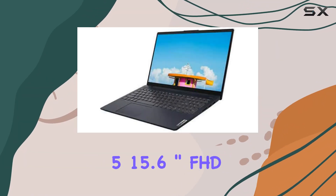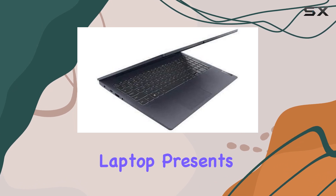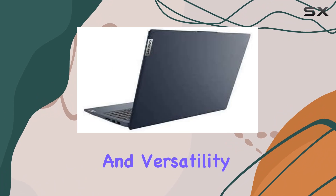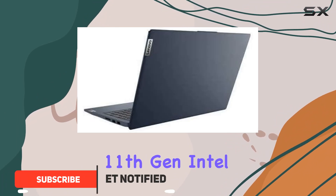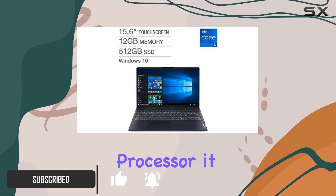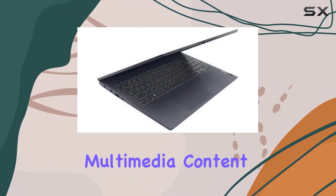The Lenovo IdeaPad 5 15.6 inch FHD IPS touchscreen laptop presents a compelling package for users seeking a blend of performance and versatility. Powered by the 11th gen Intel Core i7-1165G7 processor, it offers a seamless experience whether you're tackling demanding tasks or enjoying multimedia content.